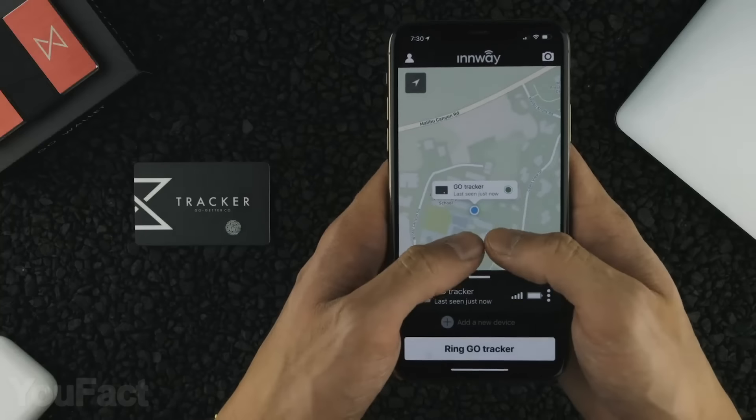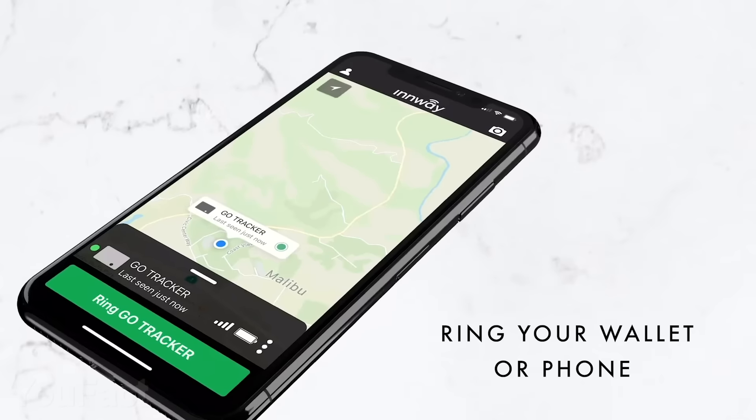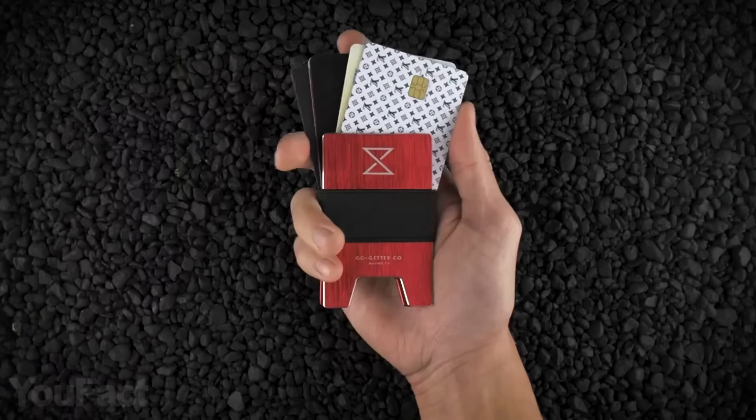But the biggest pro is the Bluetooth tracker card that allows you to track your wallet and even ring on your phone, or vice versa. Now just follow the ringing to find the wallet, or vice versa.